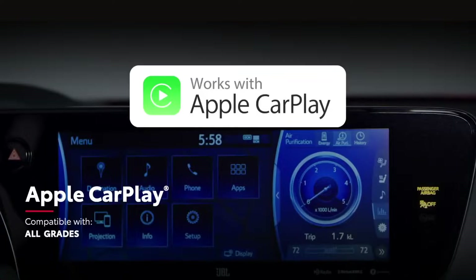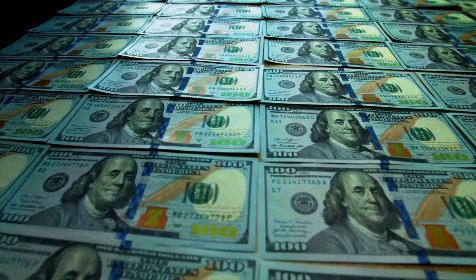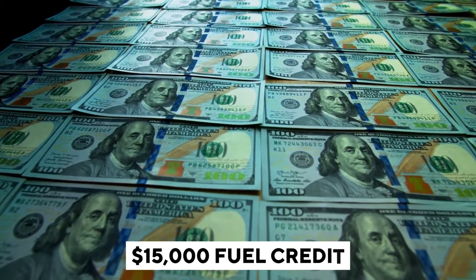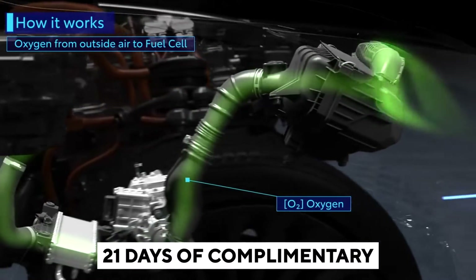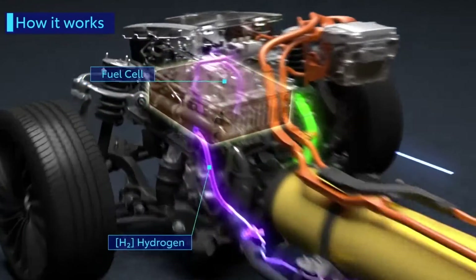The Limited model, which is more expensive, adds a moonroof, heated and ventilated front and rear seats, and 3-zone automatic climate control, among other features. The Mirai is available in two trim levels: XLE and Limited. All models come with a $15,000 fuel credit and 21 days of complimentary vehicle rentals for those times when travel necessitates driving away from areas with hydrogen fueling stations.